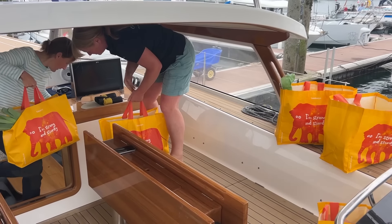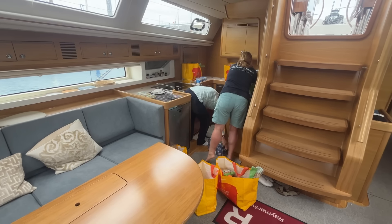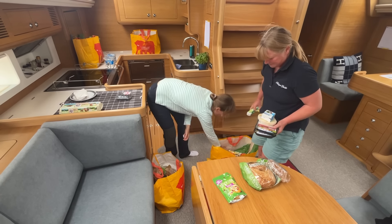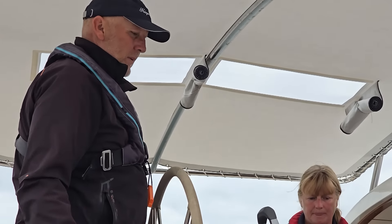They're all coming behind us and we're going down across the traffic separation zone, which was actually back here. You can see that — there are the lanes — and we can come down here and work our way across the channel.